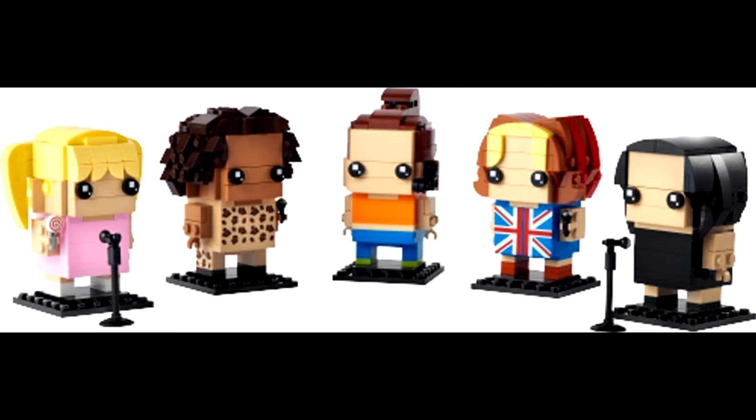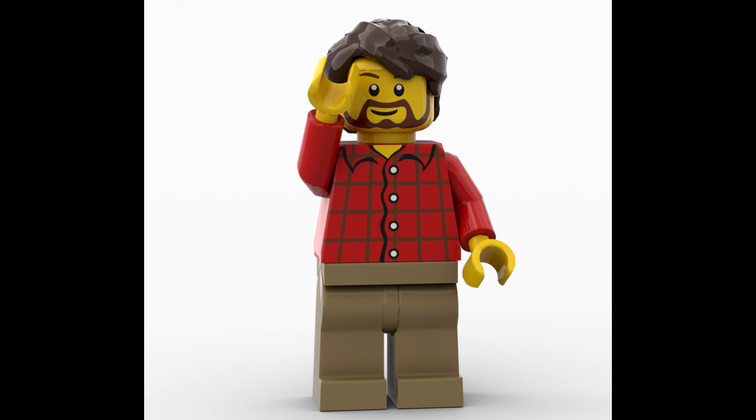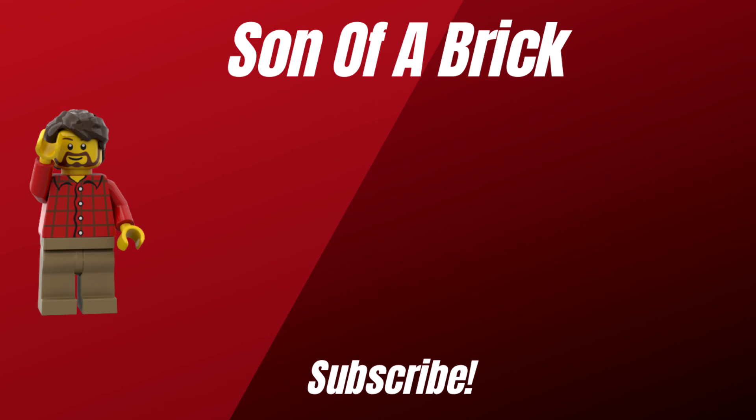Now if I'm being completely honest, as someone who likes Brickheadz sets and usually likes most of them, I'm not a huge fan of this. This just doesn't interest me. Generally curious on what your thoughts are on this set — I'm not a big Spice Girls fan, never cared for them. Anyway, that's it for this video. Hope you enjoyed. If you did, don't forget to hit that like button and tell me what you think of this set down in the comments below. Have a good day.